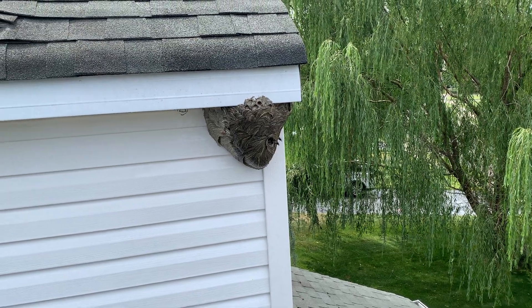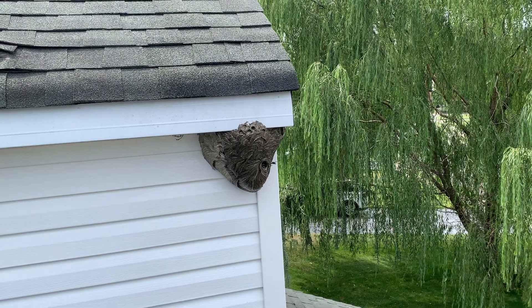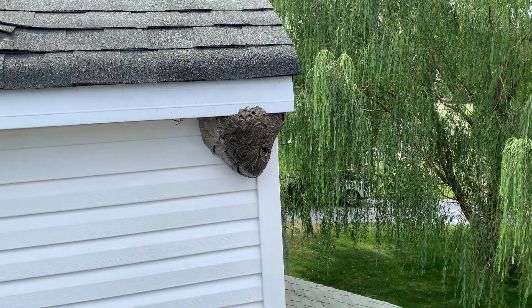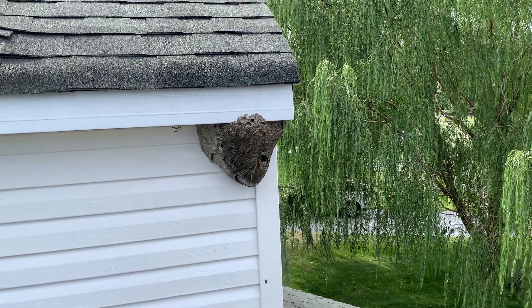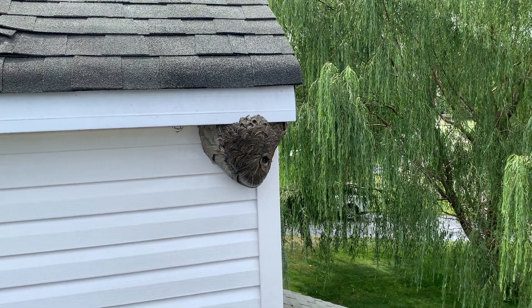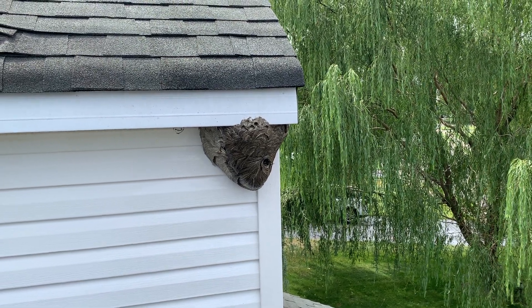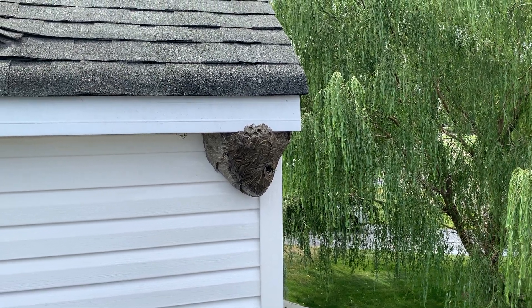That is a very active and very large bald-faced hornet's nest on this homeowner's soffit. What's scarier is that it's located right next to their daughter's bedroom on the second story. Bald-faced hornets are extremely aggressive and deliver painful stings to anything that comes close to their nest or that they deem a threat.